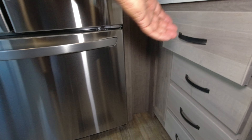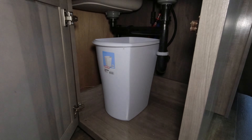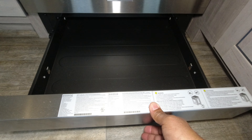The drawers are stapled, not dovetail, and they are slow closing. Trash cans underneath. A little storage underneath the stove and the oven.